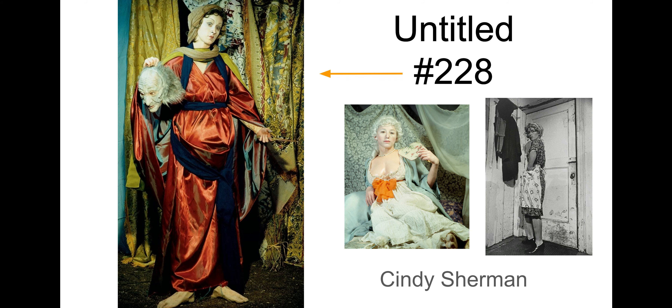This piece is called or referred to as Untitled No. 228. It's by photographer and almost like an actress here, Cindy Sherman. The piece that we are focusing on is the one on the left. The story will be familiar to you because we're hearkening back to a story from a piece we did on one of the first days of class. The other two images on here are just some others that she is well known for. Let's take a closer look at the world of Cindy Sherman.